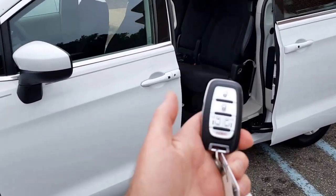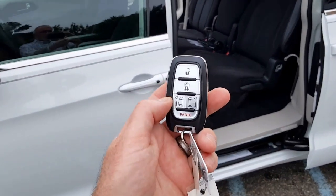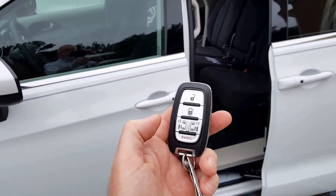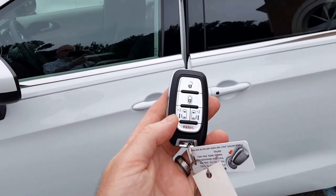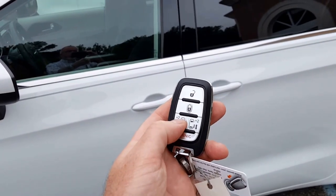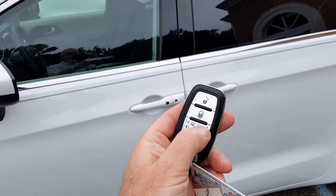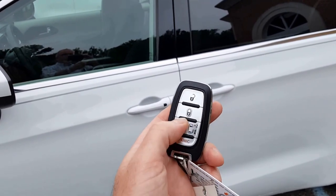Take a look here — it is a smart key. You have power sliding doors; each of them are a double press to open and close. You just need to keep this on your person in order to open and close the doors remotely. Let's open those back up so we can look inside.